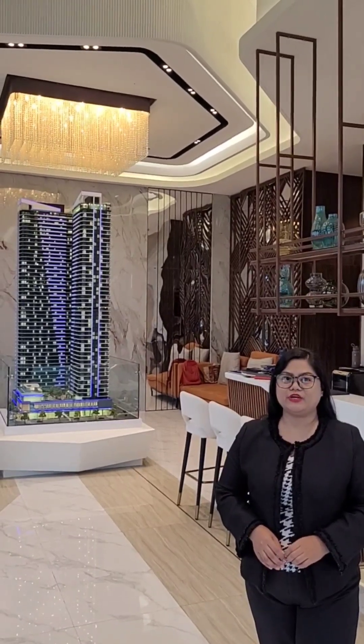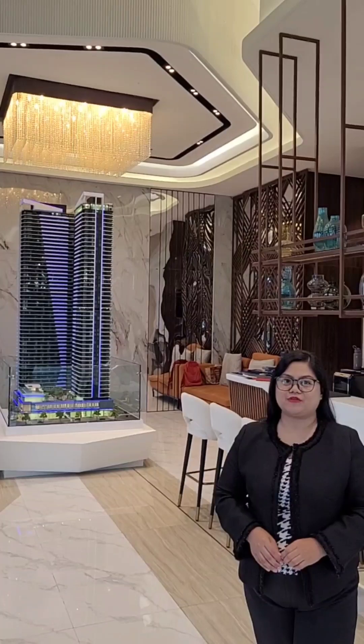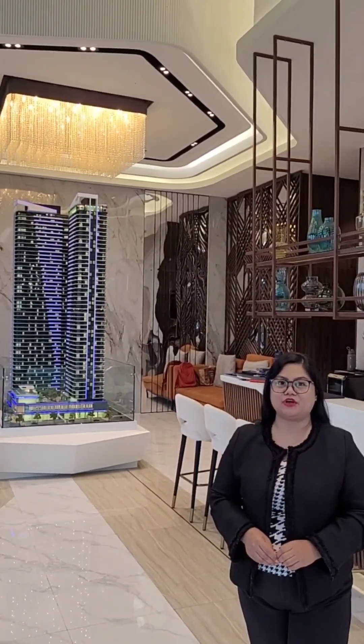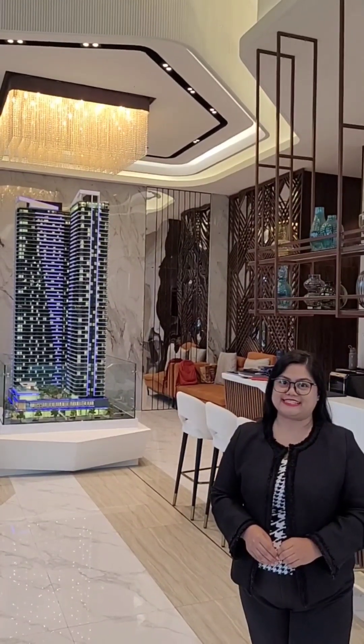Hi everyone, we're here at the showroom of La Pond Residences, one of the premier projects of Robinson's Ten. My name is Nizal Caranda, Account Manager of RSC Residences. Let's discover the unit pictures of La Pond Residences.